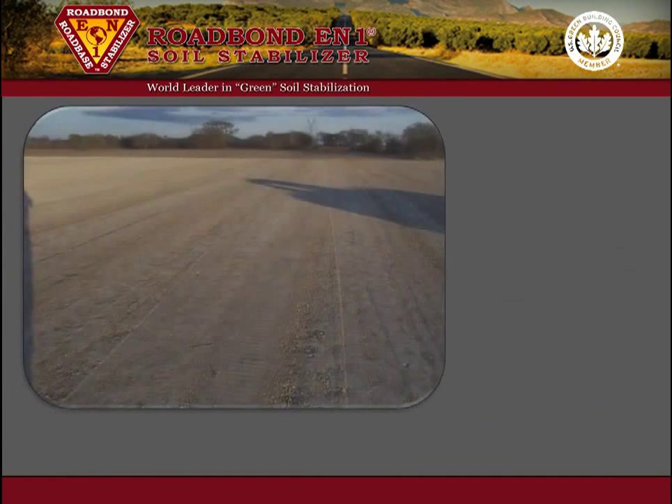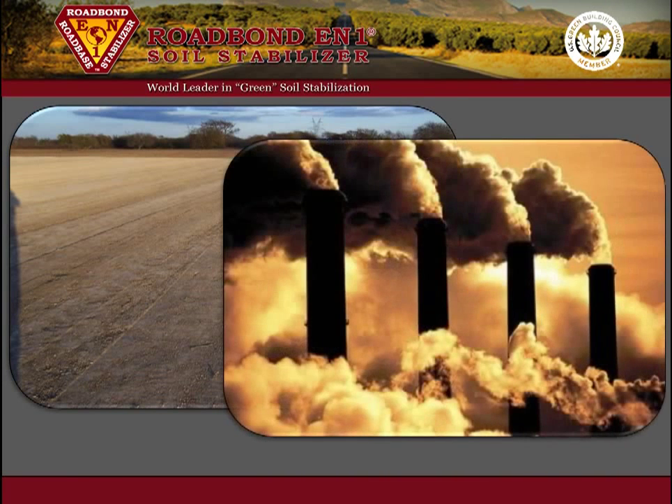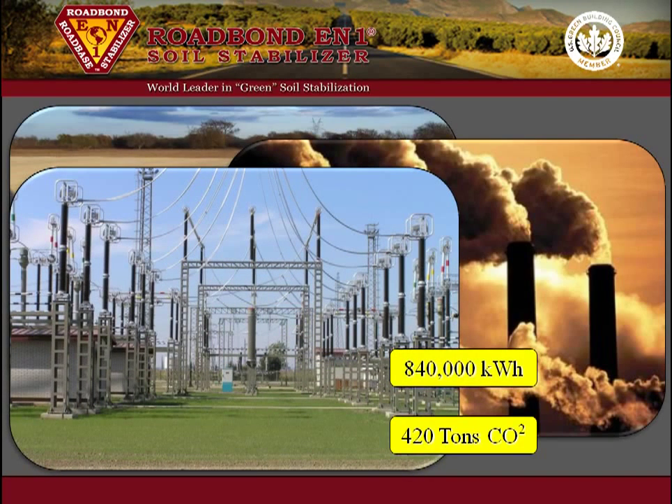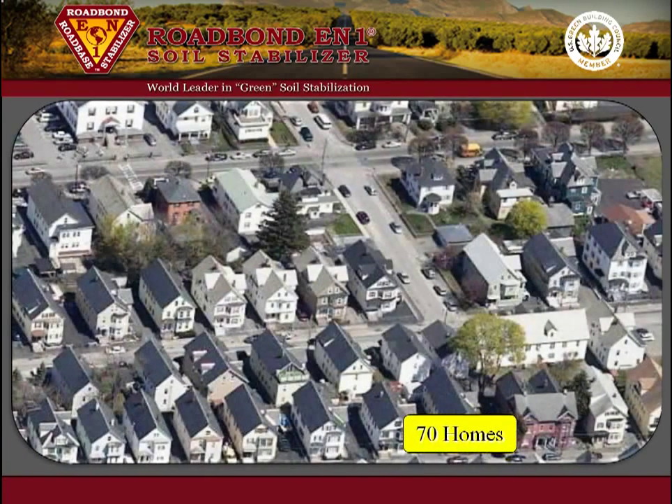Given an example drilling location of 300 feet by 450 feet, using Roadbond EN1 instead of lime will offset over 420 tons of greenhouse gas and heavy metal pollutants released into the air, and conserve the equivalent of 840,000 kilowatt hours of energy — enough energy to power more than 70 homes for a year, and that's just one location.